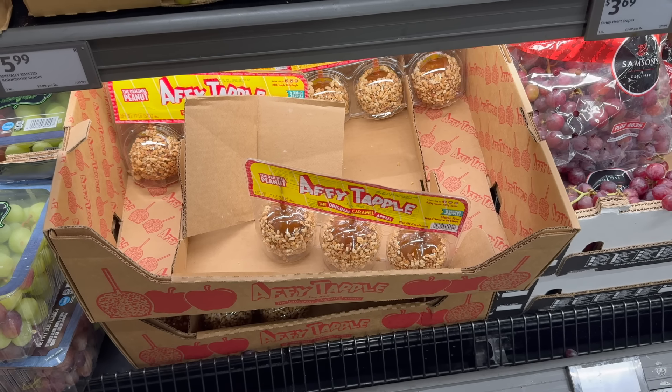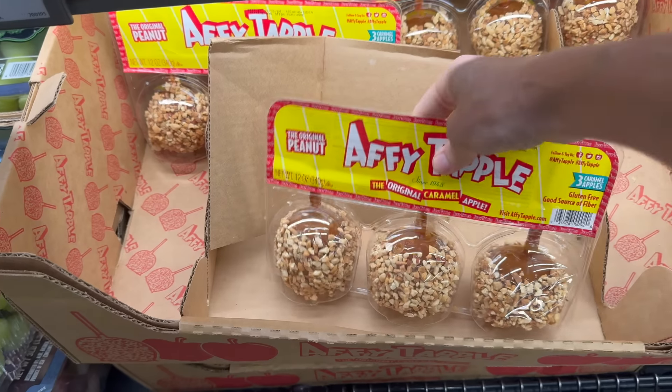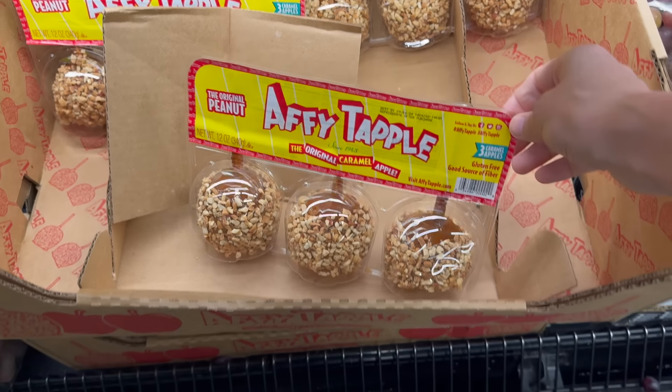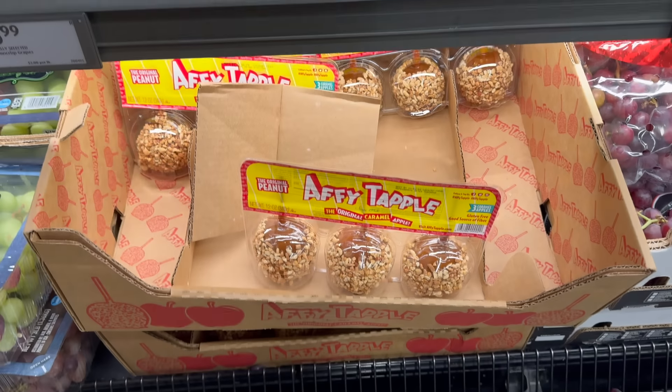My junior high heart is always happy to see the Affy Tapple tables because I had braces and couldn't eat these for many years, but now I could whenever I want. The original peanut caramel apple — three of those guys, gluten free, good source of fiber, three dollars and 49 cents.